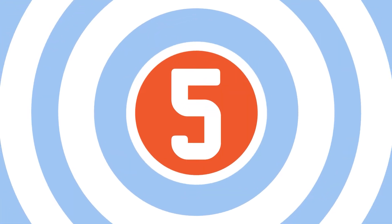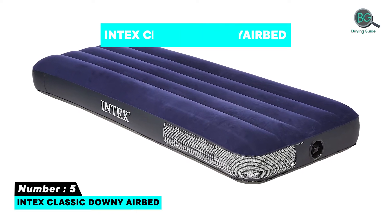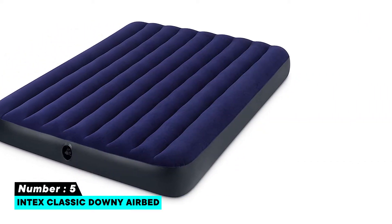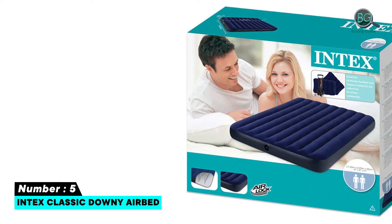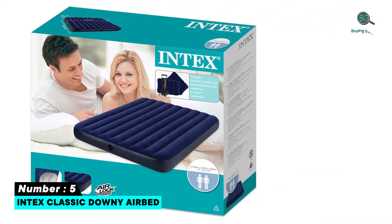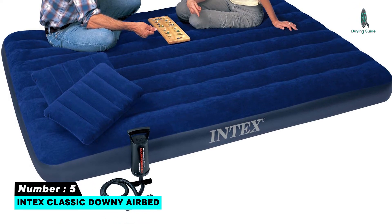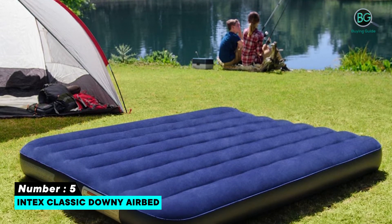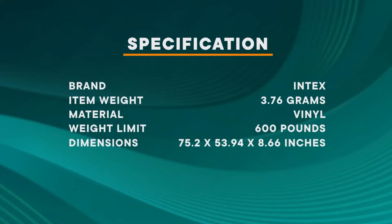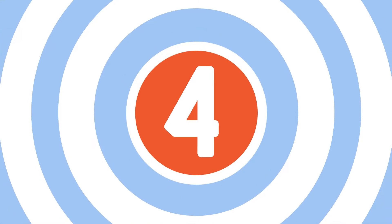Number 5: Intex Classic Downy Air Bed. Folds compactly for storage or travel. 8.75 inch high. Two-in-one valve has extra wide openings for fast inflating and deflating. Carry bag for convenient storage and transport. Adjust desired firmness by adding or releasing air. Extra wide valve fits larger pump nozzles for faster inflation. Fits standard size sheets. Inflates with most manual or electric air pumps. Removable valve lets air exhaust freely for easy deflation.